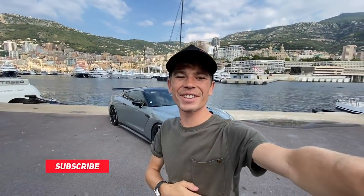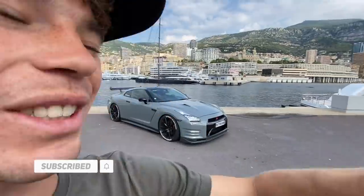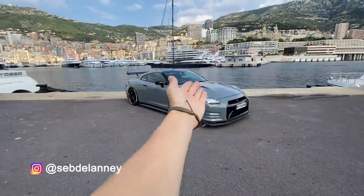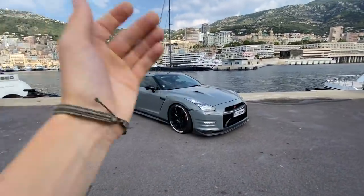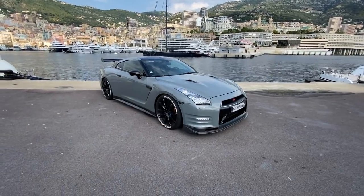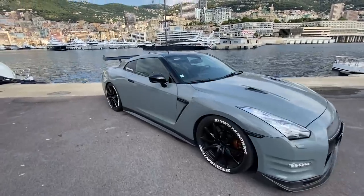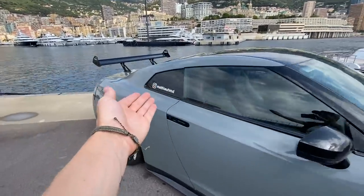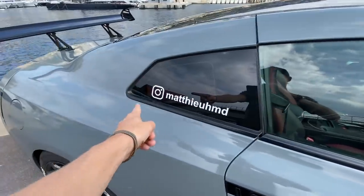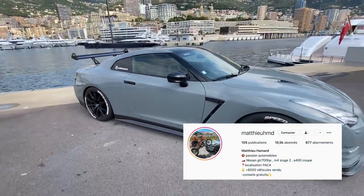Welcome to another video — it's a Friday video where we're just going to be looking around a supercar. Look behind me, we've got a GTR. It's been a long time since there was a GTR on the channel, but this is a very cool one. A friend of mine, Mateu, who I connected with on Instagram, brought this car over so we could film it.